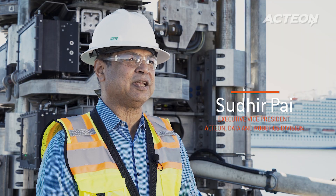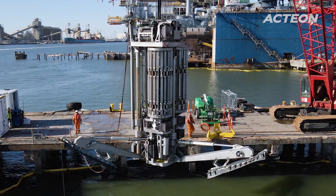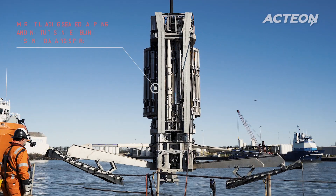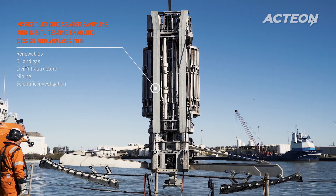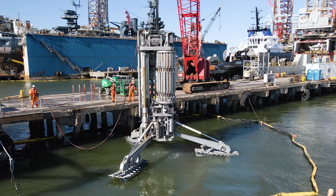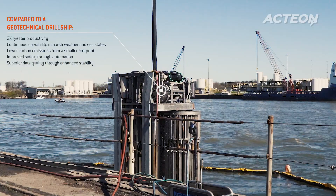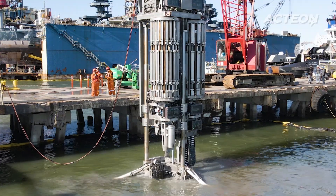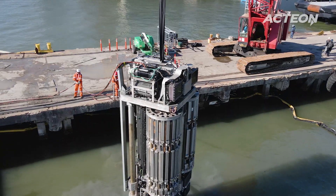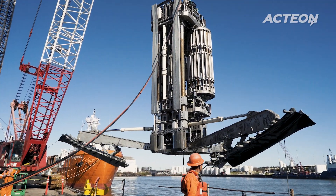The two things which are very important in the environment that we work in on the renewable side are safety and operating environment. In an offshore wind situation, the places where they want to put the wind turbines are always in areas where they are looking for winds, and along with winds come waves and currents. It creates a challenging environment. The Prod5, purely because it is sitting on the seabed versus the drill ship which is on the surface of the water and is getting affected by all of these currents, is able to perform much better versus the drill ship, which is its competitor.